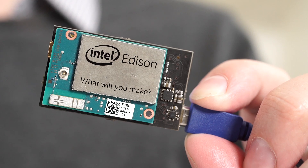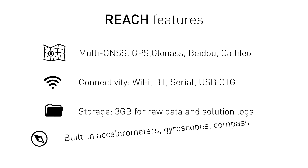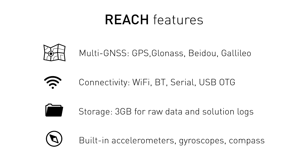A tiny Linux computer inside REACH runs an open-source RTK engine called RTKlib. REACH has comprehensive connectivity options that allow it to receive corrections over Wi-Fi, Bluetooth, serial, as well as an external 3G modem connected to a USB On-The-Go port.